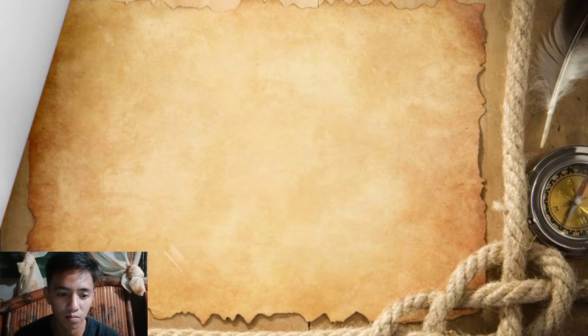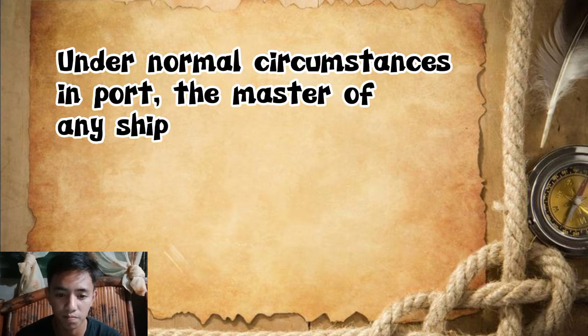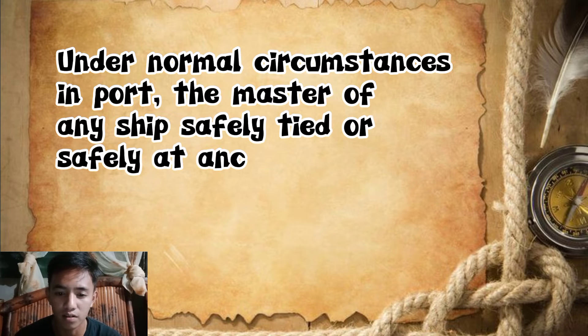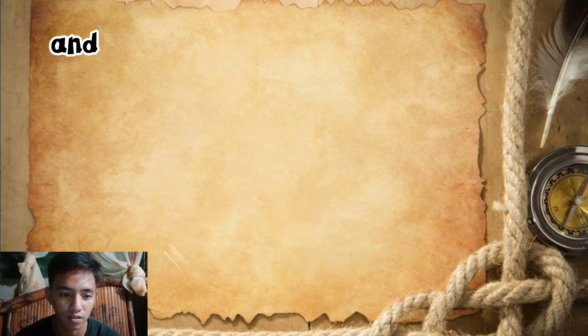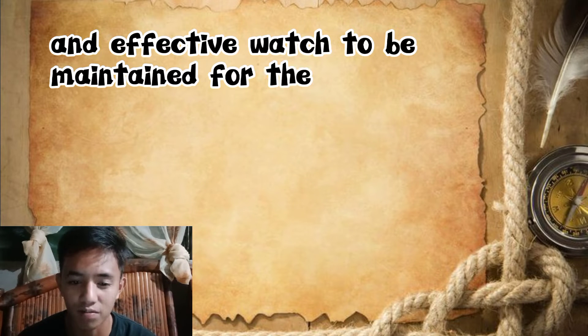Ship and Cargo. Under normal circumstances, in port, the master of any ship, safely tied or safely at anchor, shall arrange for an appropriate and effective watch to be maintained for the sake of safety.